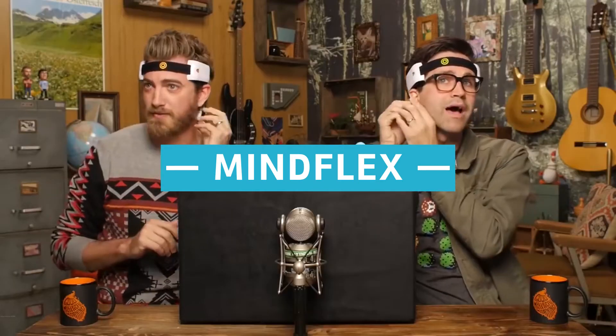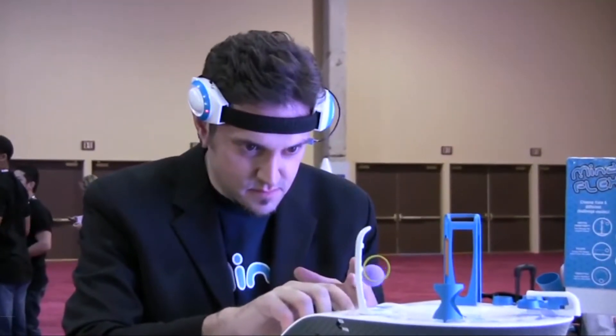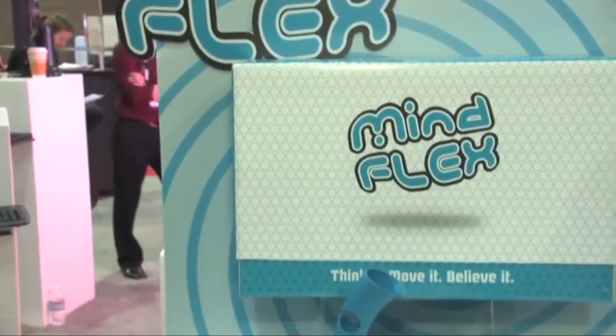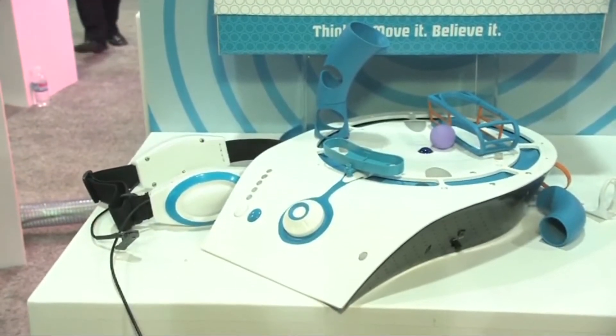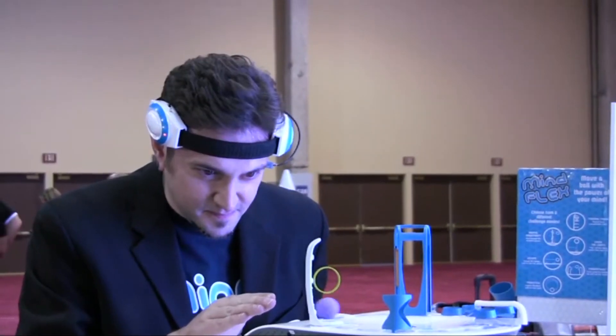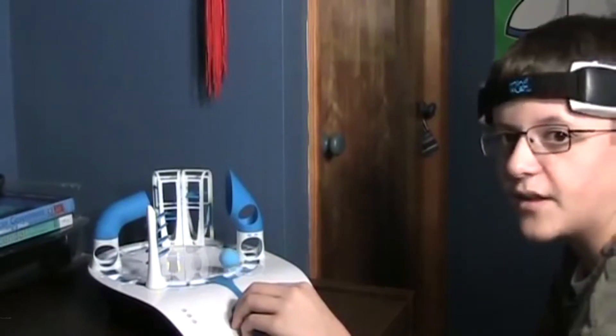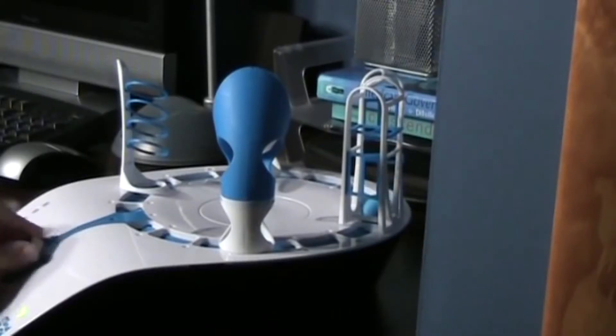Mindflex. When you focus, your brain generates activity in the form of brainwaves. Mindflex Dual employs a kind of EEG technology to read the strength of these brainwaves using sensors on your forehead and ear. These sensors neither create nor interfere with brainwaves — instead, they read what is already present. A signal is sent from the headset to a fan within the console, and the levitation of a ball is controlled by this fan.